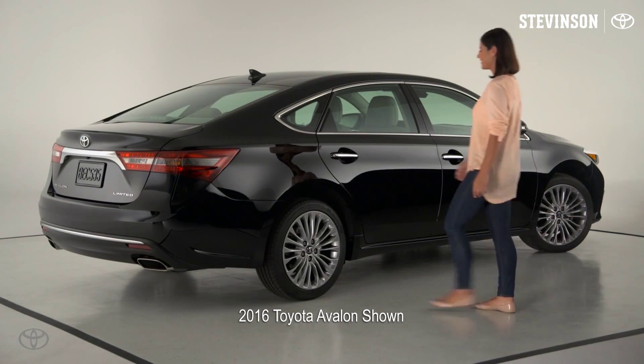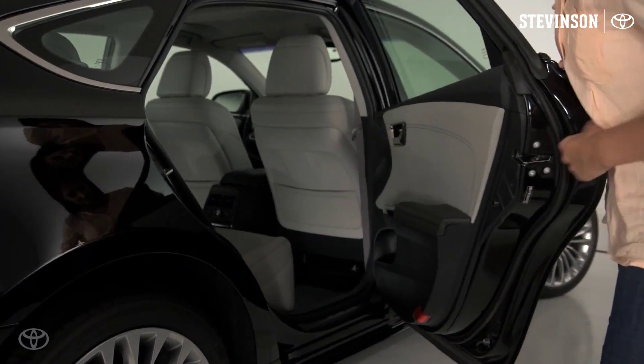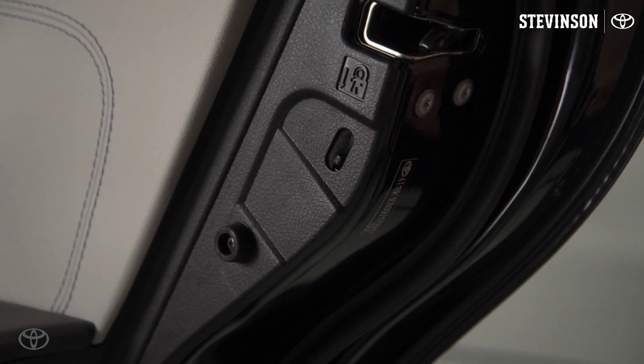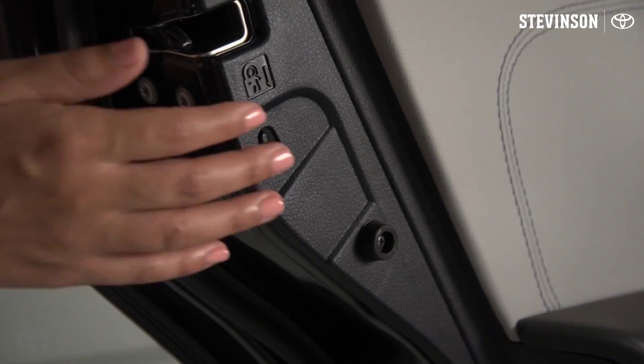To set the lock, open the rear door and move the switch down to the locked position. You must do this on both rear doors to prevent them from being opened from inside.